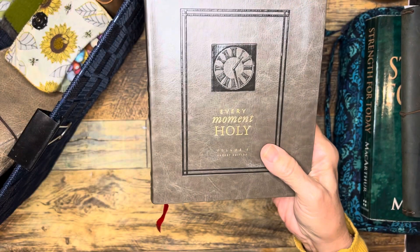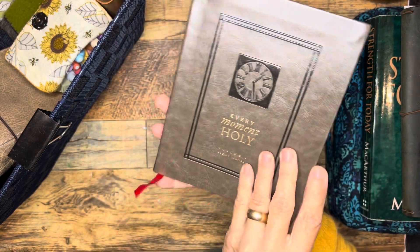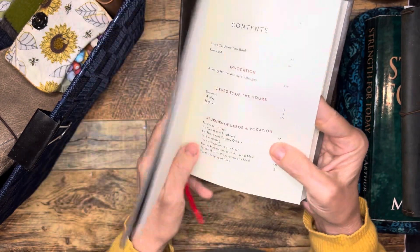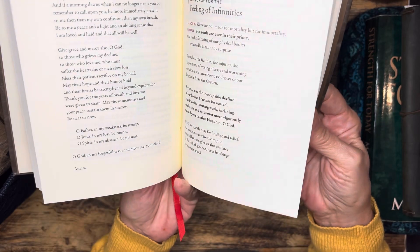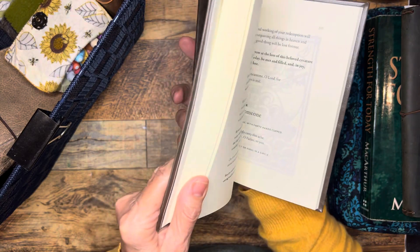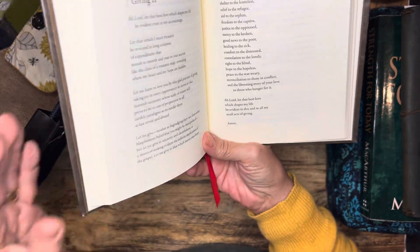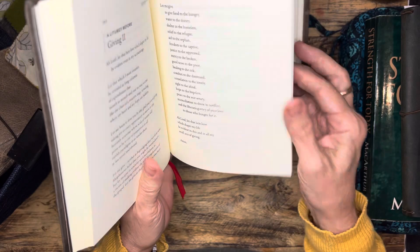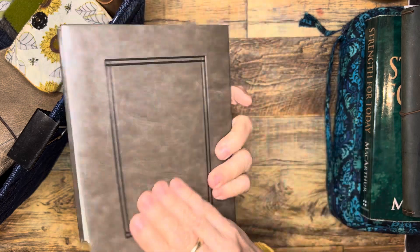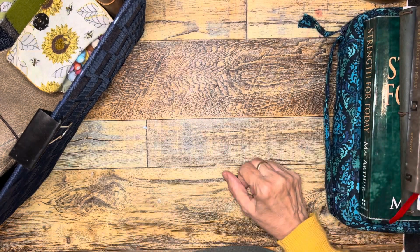This is a book I was made aware of from my daughter. This is called Every Moment Holy, and they're like little readings for different situations. I do like these — they're more like a formal thing and yet very personal, very much as one having a relationship with God in a personal way, but written in a more poetic way. Nice little book, handy, good size. It's not too big, not too heavy. It's some faux leather but it feels really nice to hold.